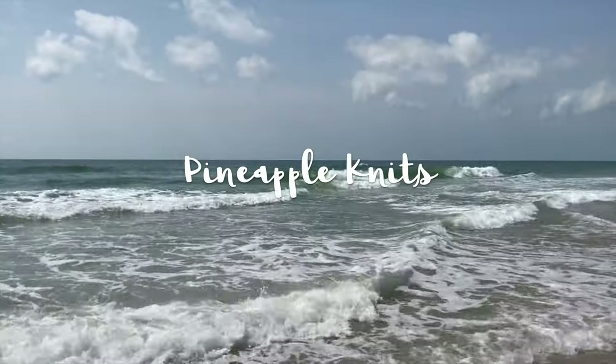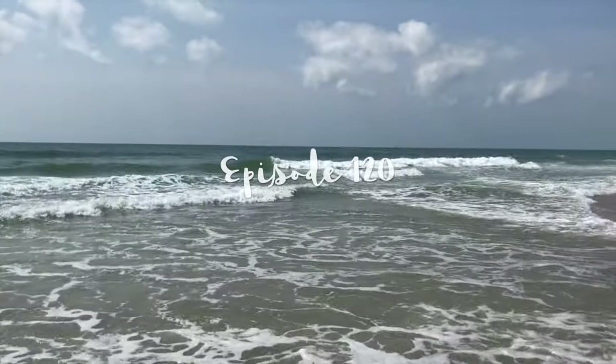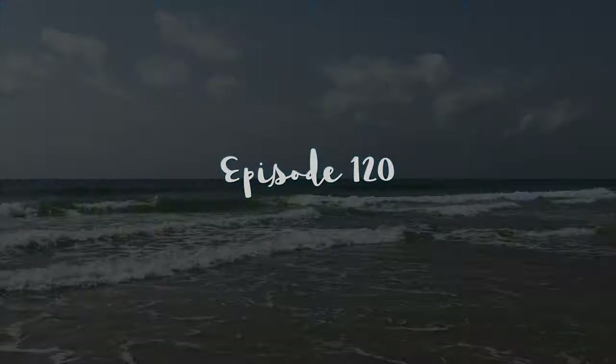On today's episode, I'll be chatting about knitting and spinning. I have a few finished objects that I can't wait to share with you. Hi everyone, I'm Marina and this is Pineapple Knits. This is my channel dedicated to knitting, spinning, and weaving.